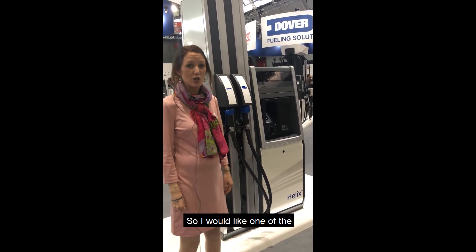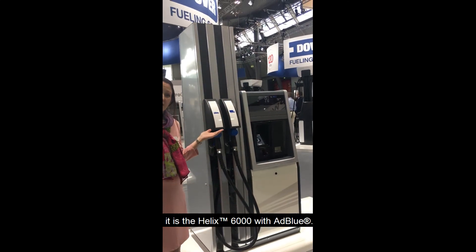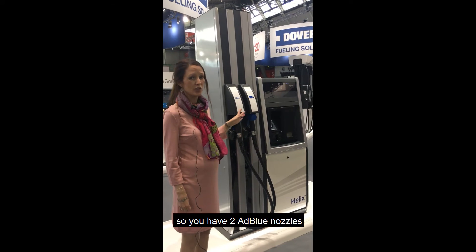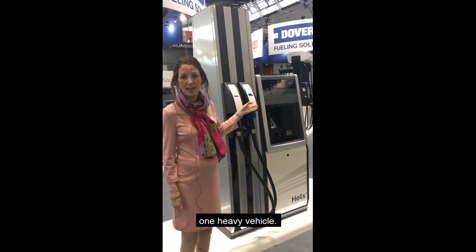I would like to show you one of the latest additions to the Helix family. It is the Helix 6000 with AdBlue. What you see here on the stand is a four nozzle pump — you have two AdBlue nozzles per side, one light vehicle and one heavy vehicle.